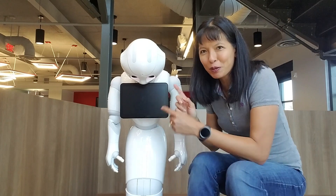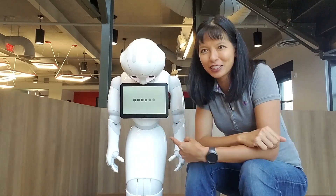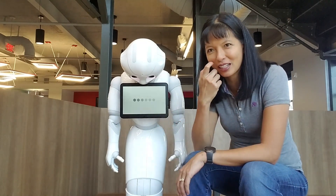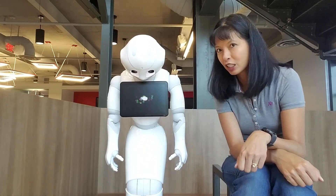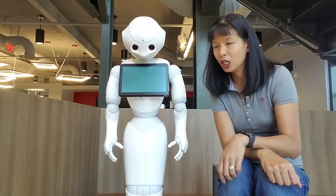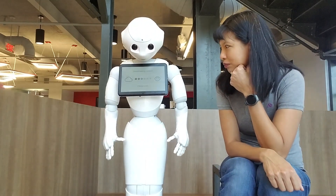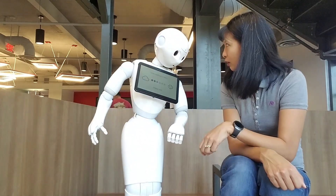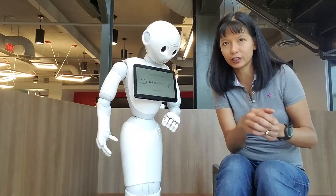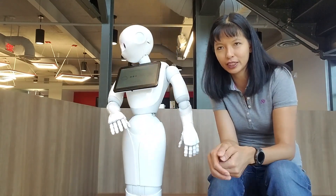I am here with Pepper the robot. Check her out. She's about to start — she's booting up right now. She's got little hands that move here. Check that out. And she's stretching a little bit once you get started.